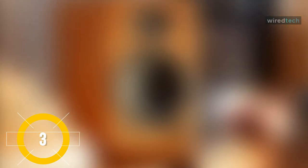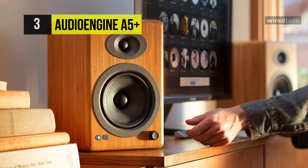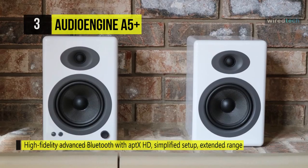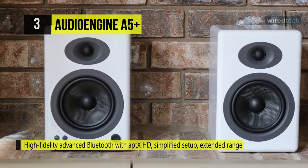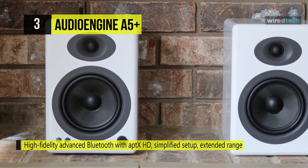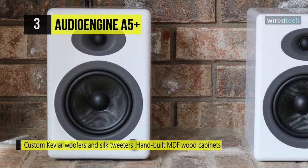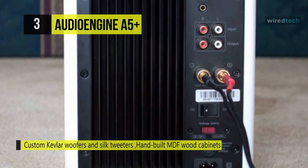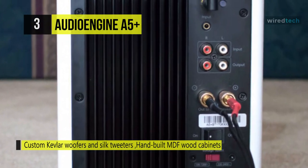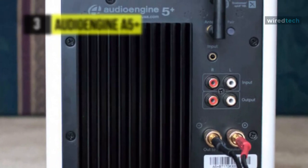The Audioengine A5 Plus speaker comes with an aptX HD Bluetooth codec with a 30-meter range and 24-bit DAC. It allows you to bypass the low-quality sound card in your laptop or phone, delivering premium-quality sound with an extended wireless range of 30 meters. These speakers are magnetically shielded to reduce interference from neighboring devices, and the sound quality will always be rich in detail, bright, and voluminous, thanks to custom Kevlar woofers and silk tweeters built into handcrafted MDF wood cabinets.